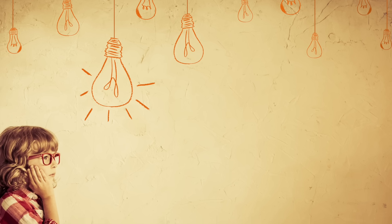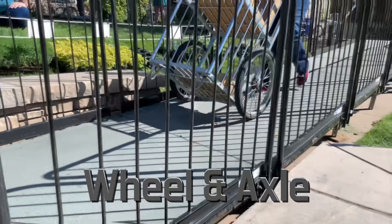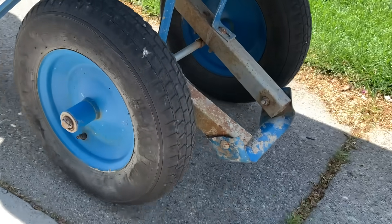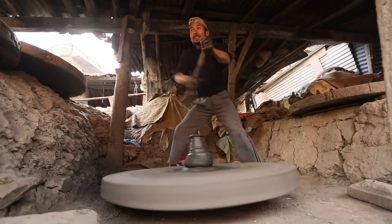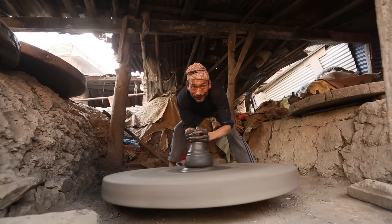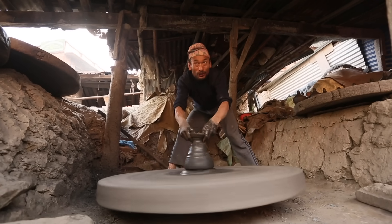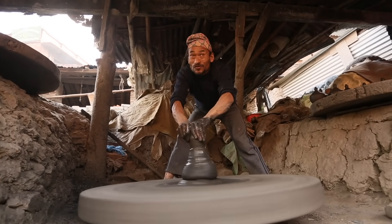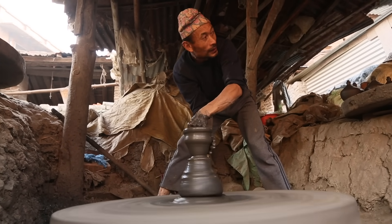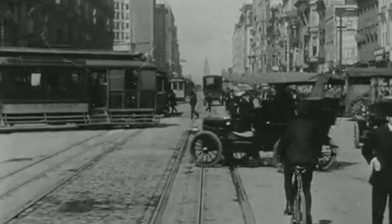I wonder what other simple machine might make good use of the inclined plane. How about the wheel and axle? Moving equipment up and down a ramp using wheels is easy. The wheel and axle are used all over the world for all sorts of things. Here's an example of my friend Mr. Pottery Man — I wonder what he's making. I bet it's a cereal bowl to hold a lot of cereal. And what's he using to make that cereal bowl? You're right, a wheel and axle. Good job.